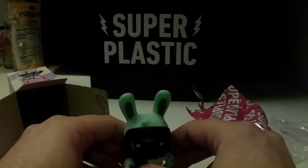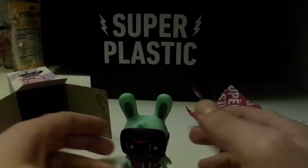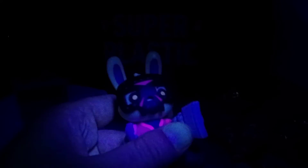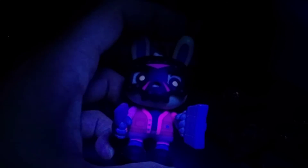And for our last thing here, let's hit it with the black light. Nope, not much there. Pink shows up a little bit. Looks kind of cool.